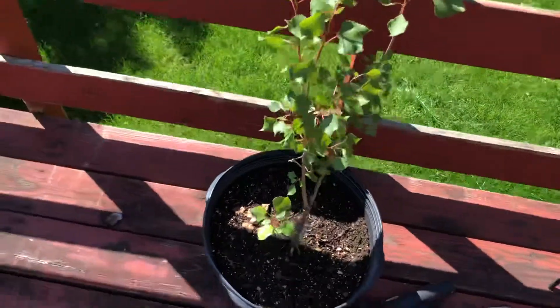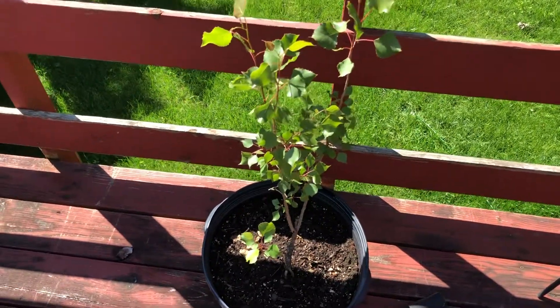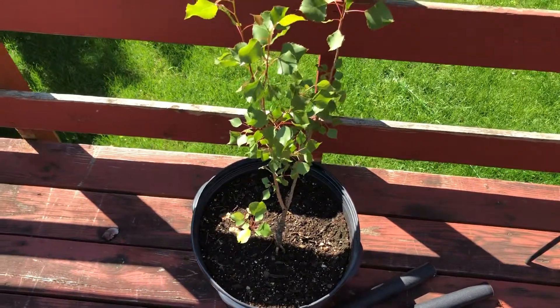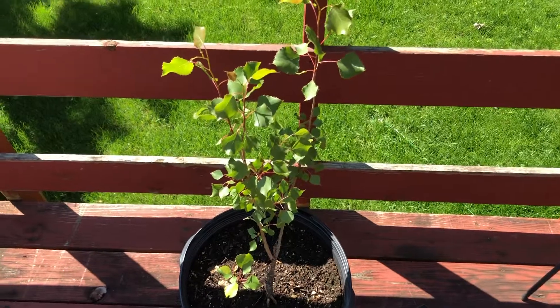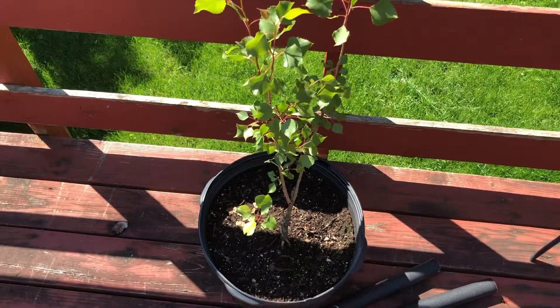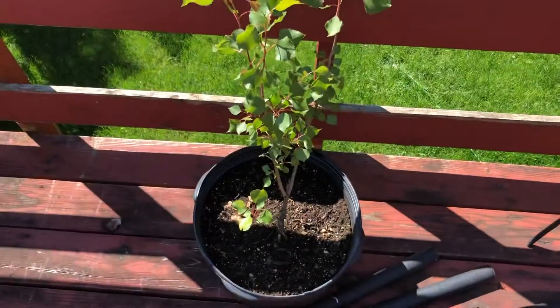If you can tell what kind of tree this is, that'd be wonderful. I'm guessing it's a river birch, only because that's what my front yard tree is and it kind of looks like that. Somebody thinks it's a poplar, but it's already five years old — poplars really sprout up fast.